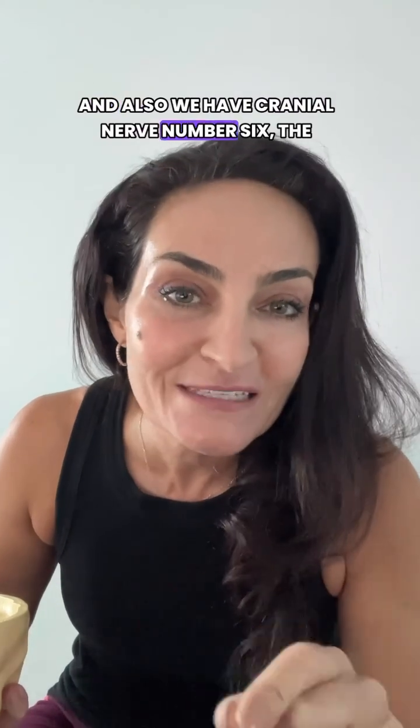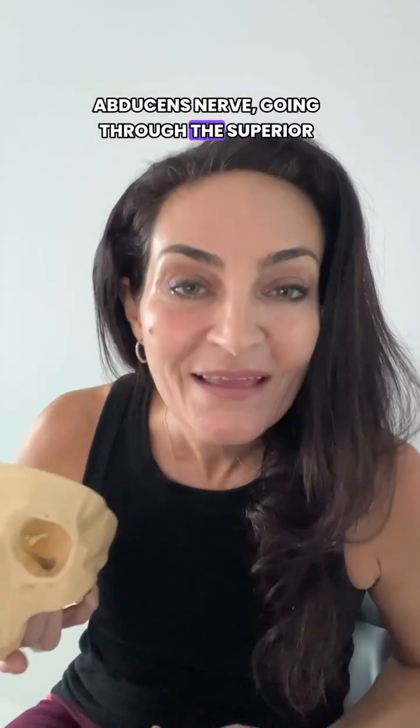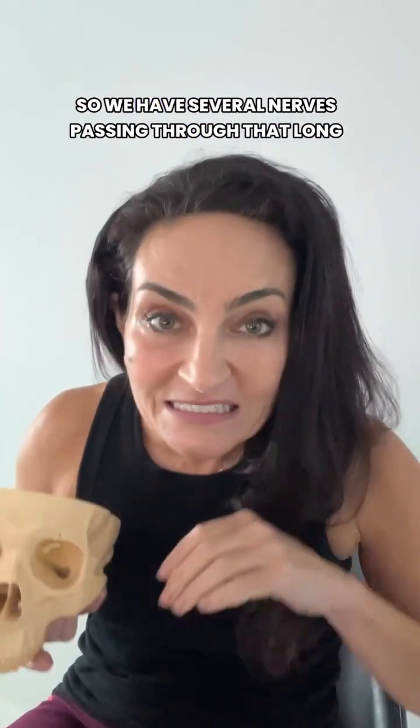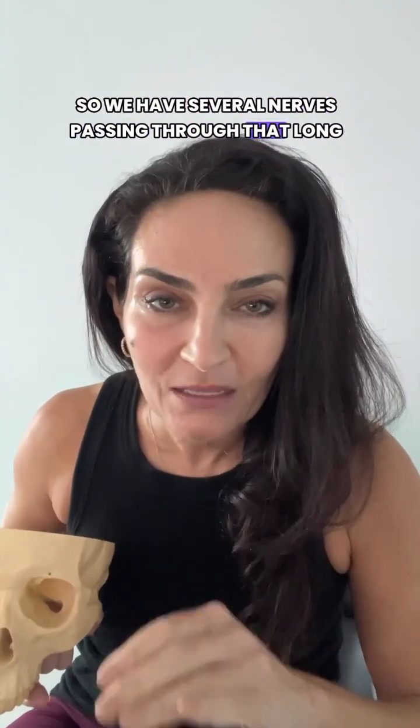And also we have cranial nerve number six going through the superior orbital fissure, because it's a long hole — so we have several nerves passing through that long hole.